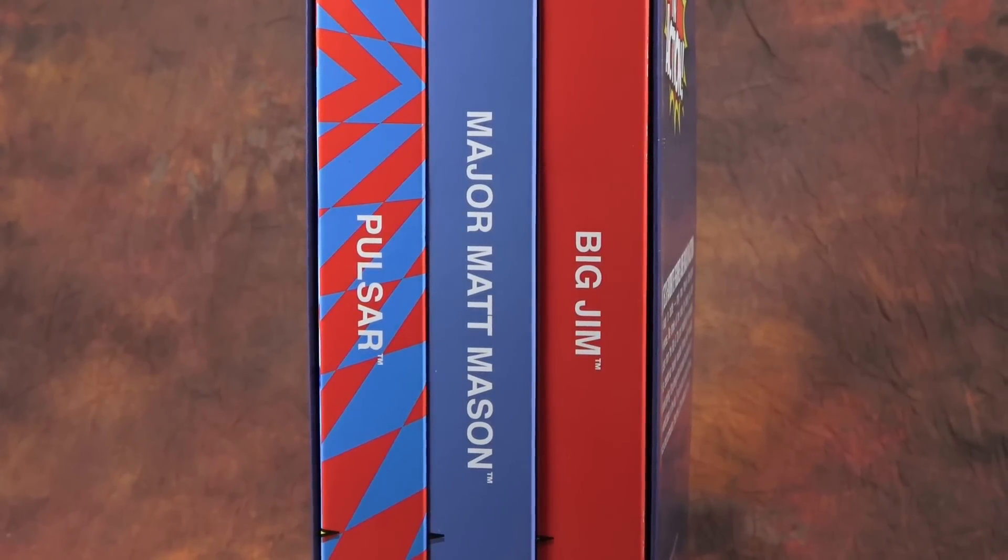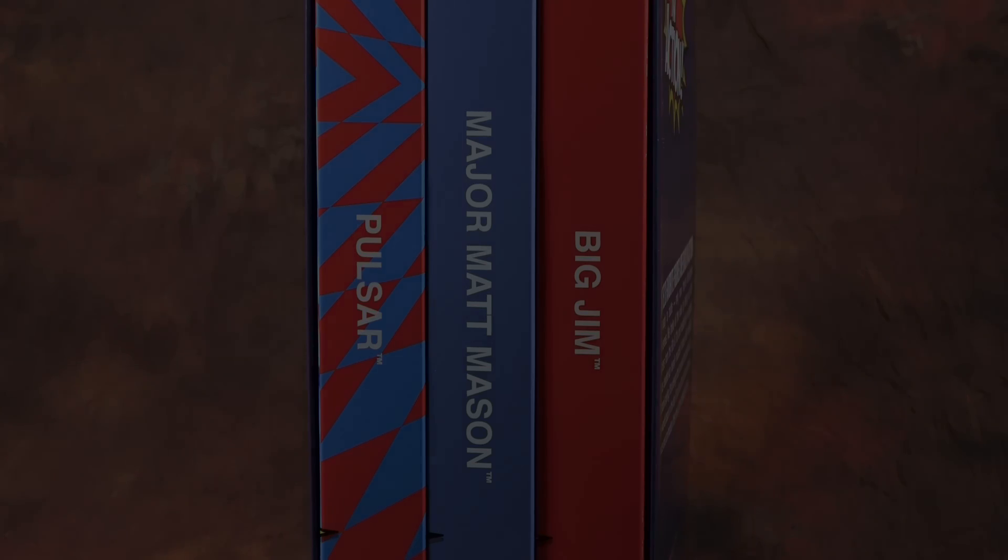It's semantics, but I will have to say that Big Jim and Pulsar were beefed up, heavily muscled heroes back then too — but I digress.